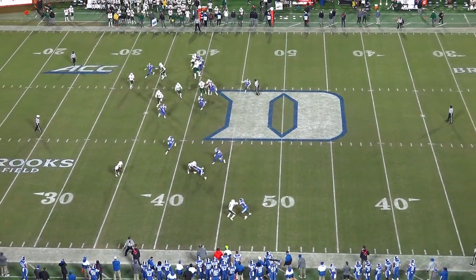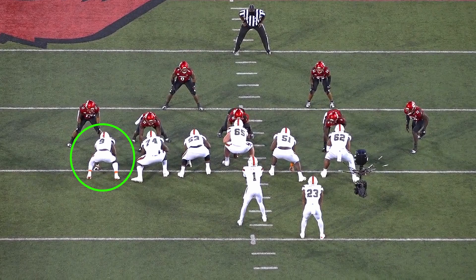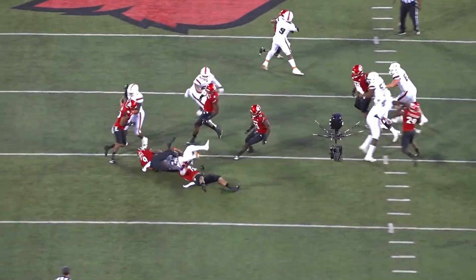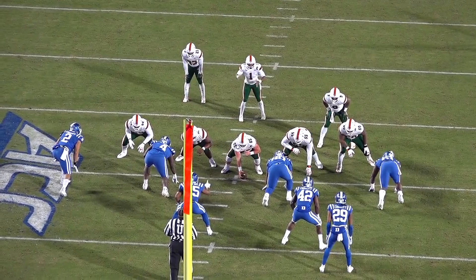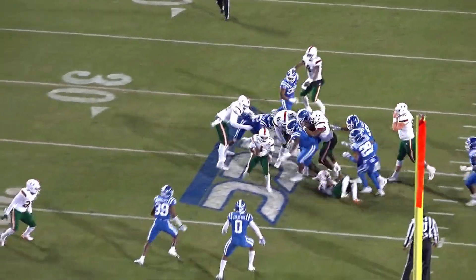He was used much less frequently as an inline guy from Miami, and they asked him mostly to work combos and down blocks so he could climb and get to the second level. He sometimes struggled to move defensive ends and linemen, but was a clear winner on second-level defenders via kickout blocks or when he worked off of those combos.